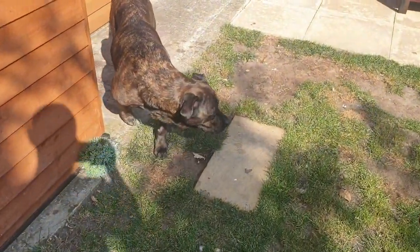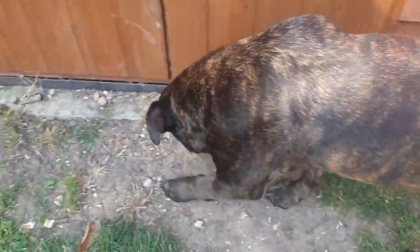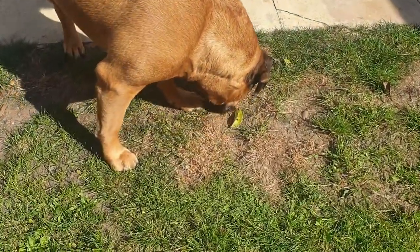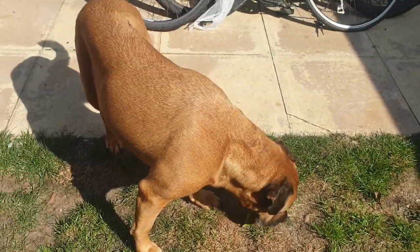There's Scylla — say hi Scylla. And then we've got Sansa, her sister, right here. Sansa! She's not interested.